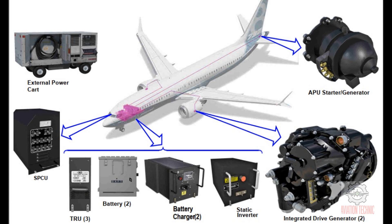The following components give DC electrical power to the airplane. The standby power system uses the batteries to give AC and DC power to the airplane if the AC generation system malfunctions. The standby power control unit controls the standby power system. The static inverter changes battery DC power to standby system AC power.